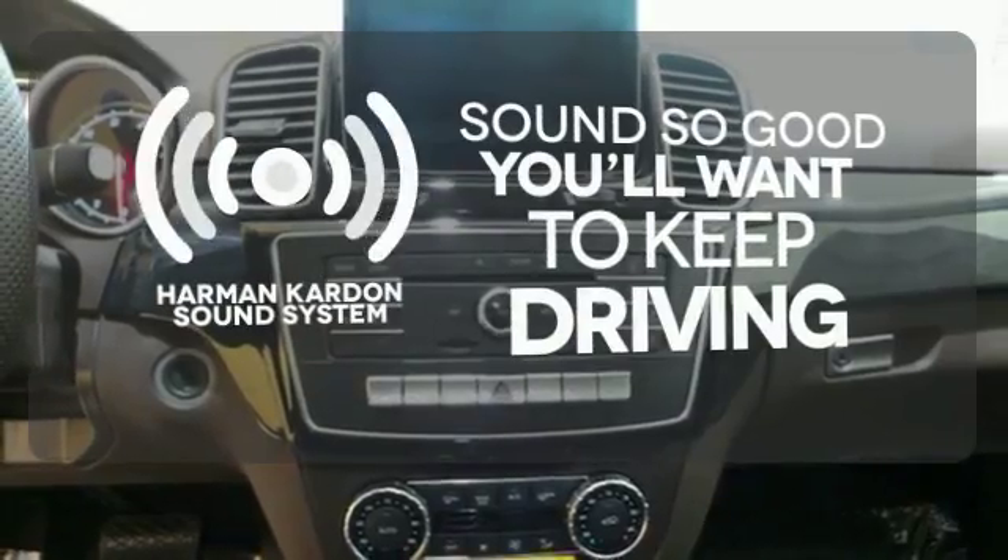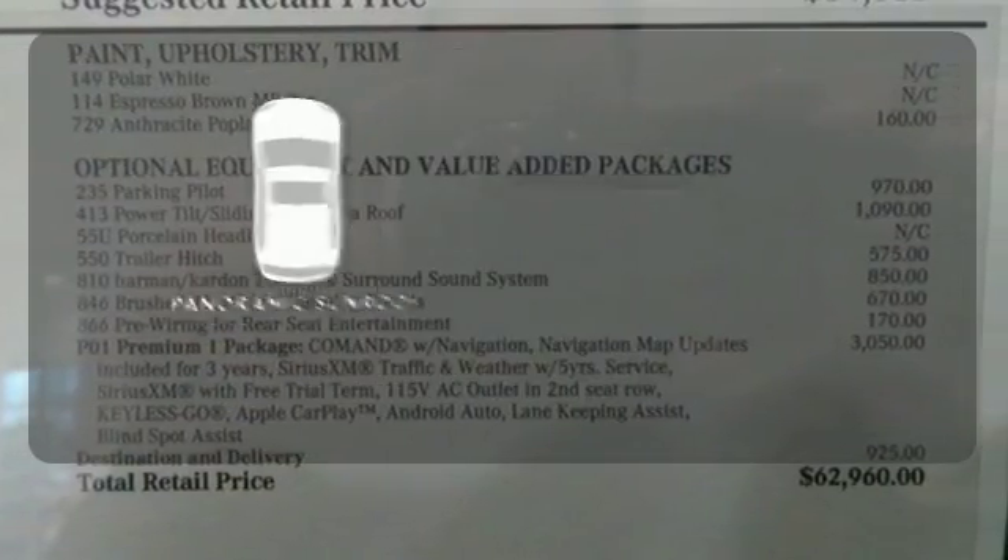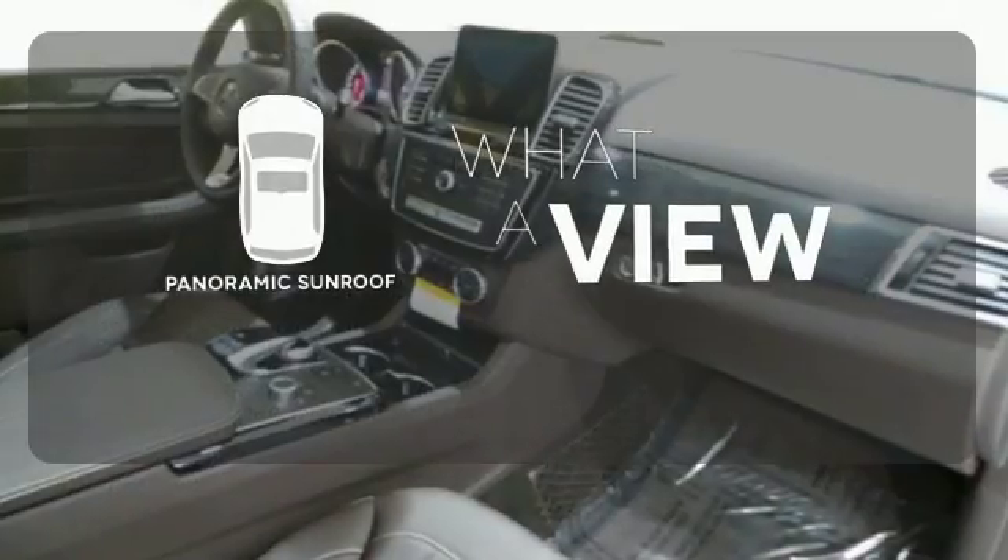You might drive just to listen to the Harman Kardon sound system. The panoramic sunroof gives you even more fresh air for your drive.